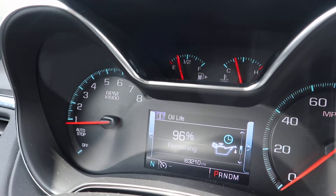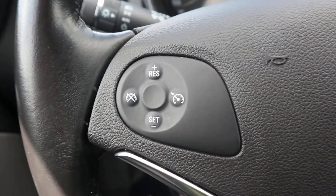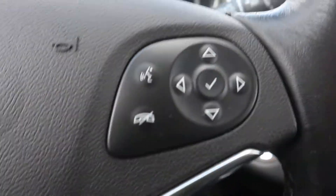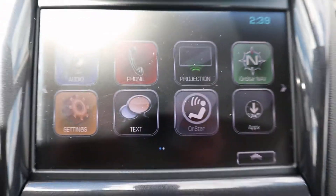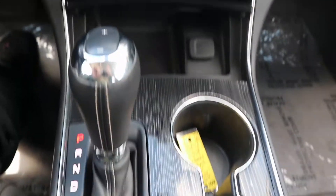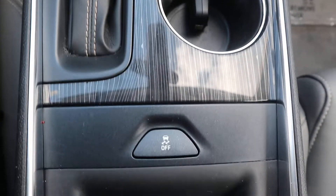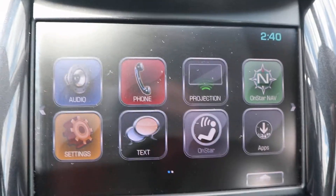This one does have a little over 63,200 miles on it. We've got your cruise control menu controls, center stack. This one does have a reverse camera.